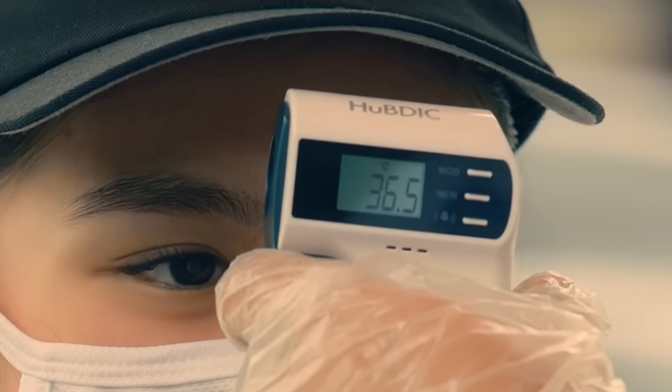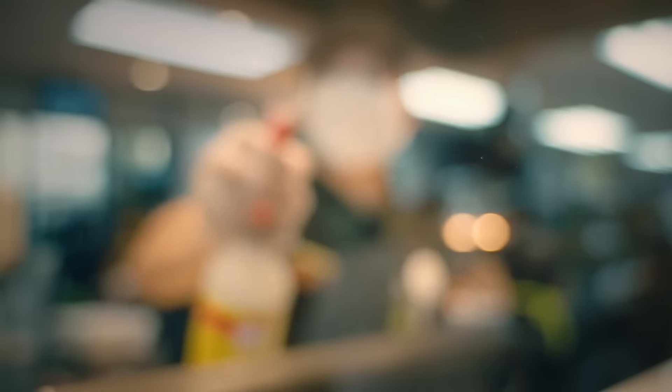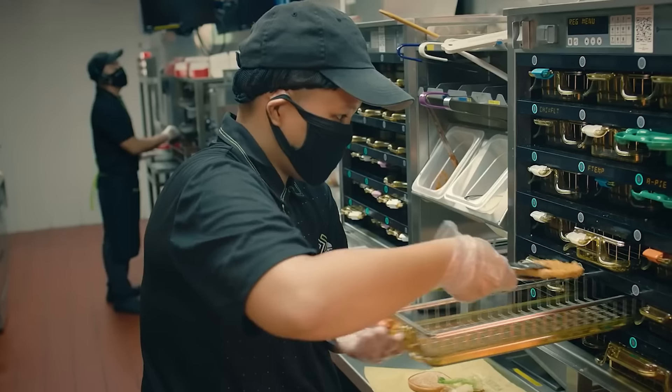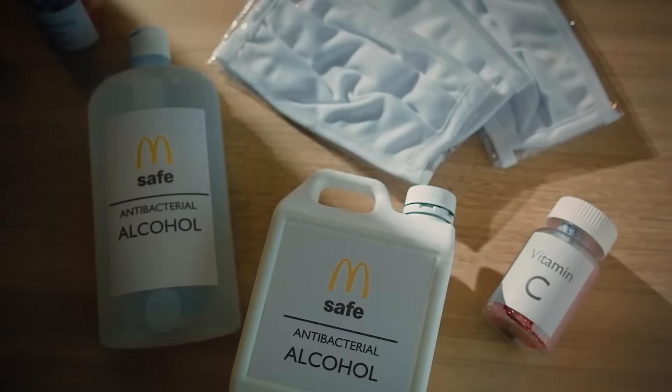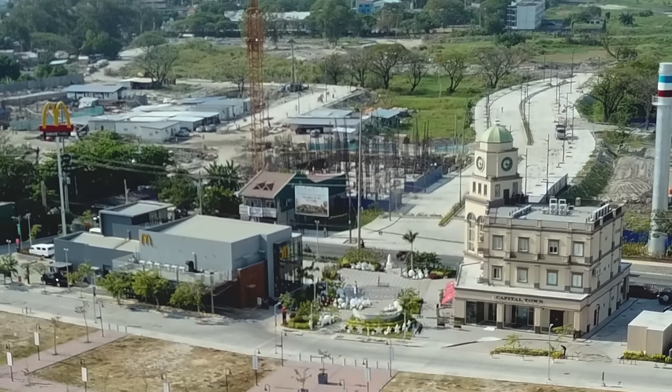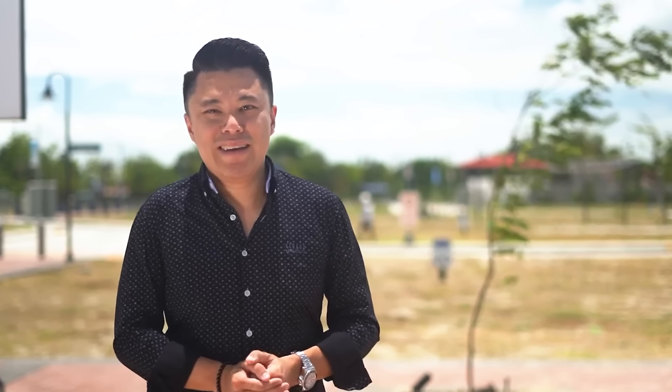In terms of safety protocols, here at McDonald's we use M-Safe — McDonald's Safe. All managers and crew are required to follow all health protocols, including protocols from the LGU, to ensure the safety of our customers as well as our employees. That's something we implement consistently. Thank you very much for the tour, Eugene.